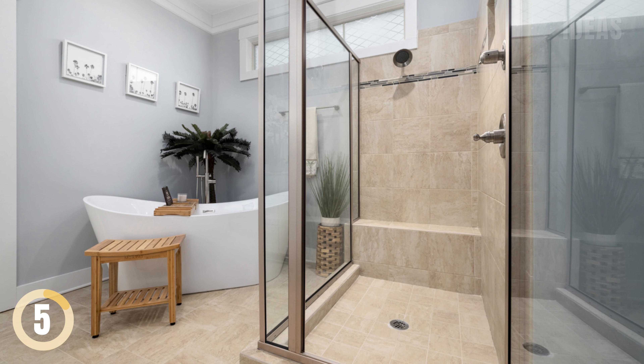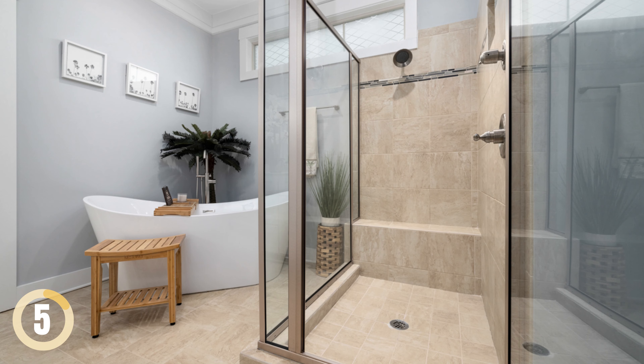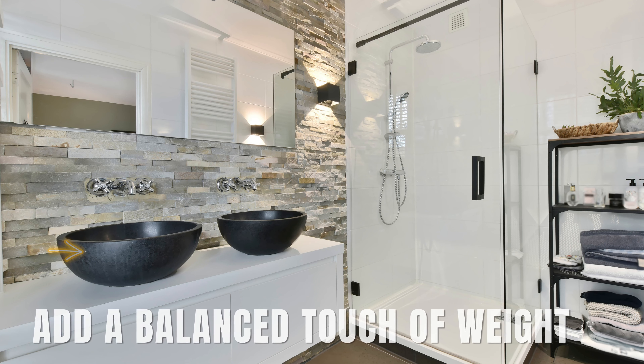Clear Glass for a Bigger Picture. If you're looking for bathroom remodeling ideas to make a small bathroom feel larger, focus on lightening the design. A glass shower door adds openness, while subtle touches of black add a balanced touch of weight.